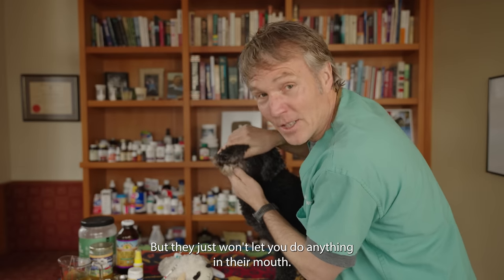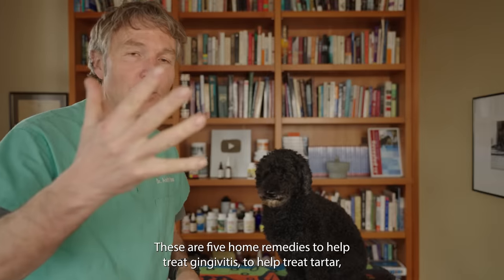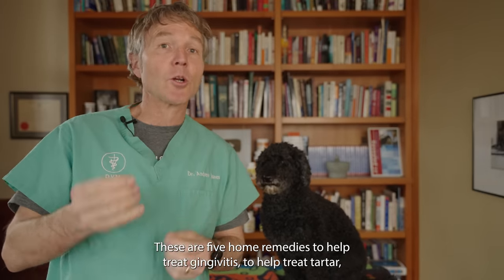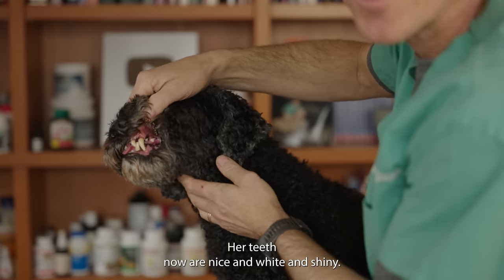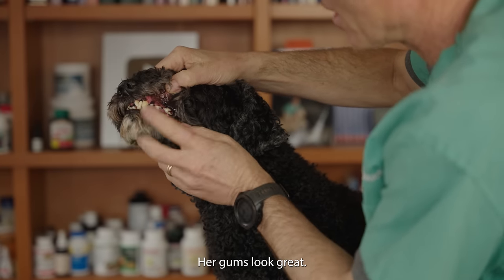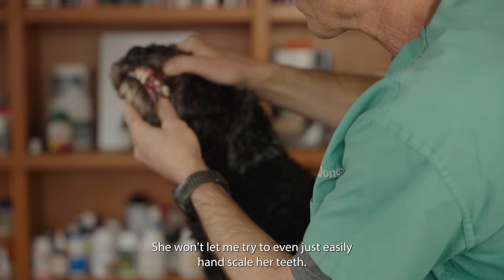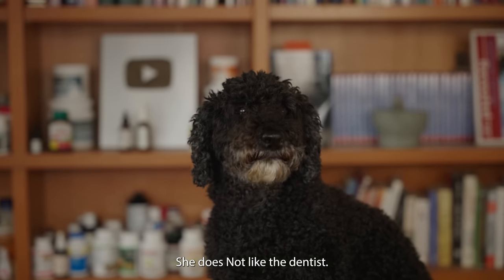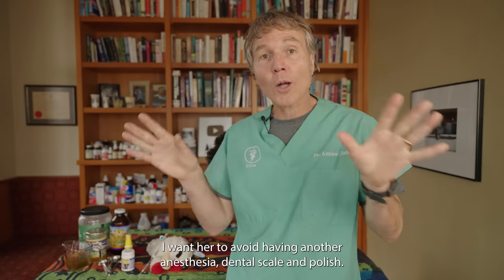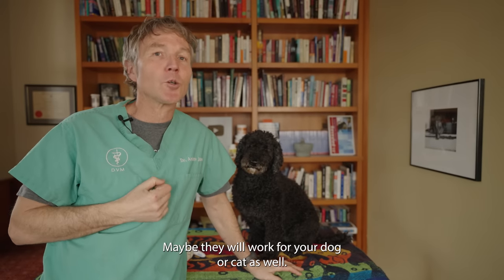Your dog needs dental care, but they just won't let you do anything in their mouth. You can't use a toothbrush. You can't use a scaler. These are five home remedies to help treat gingivitis and tartar that don't involve brushing or scaling. Tula recently had a dental scaling and polish and had a pile of tartar. Her teeth are now nice and white and shiny, her gums look great, but Tula hates having things done to her teeth. I want to keep her healthy and help her avoid having another anesthesia dental scaling and polish. Here are some things I'm going to try — maybe they'll work for your dog or cat as well.